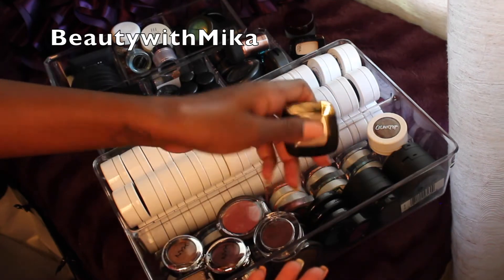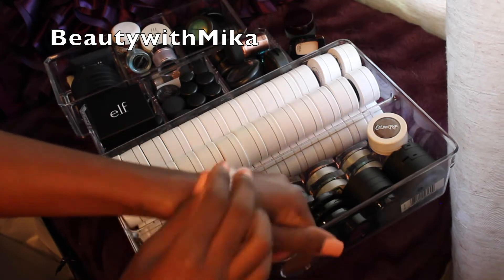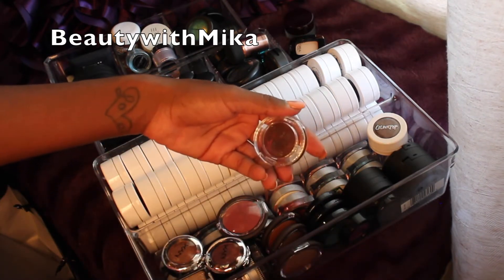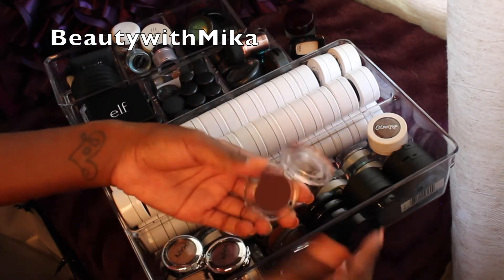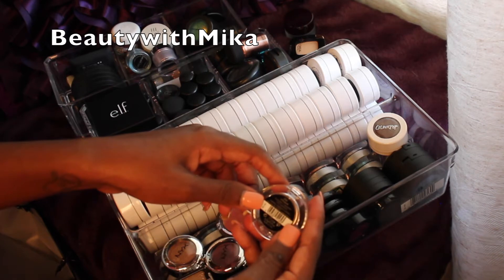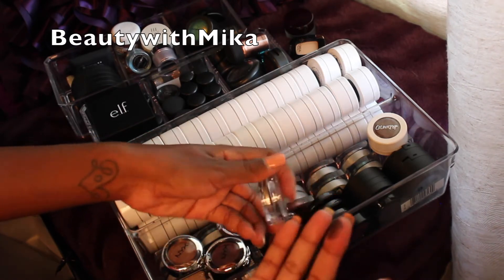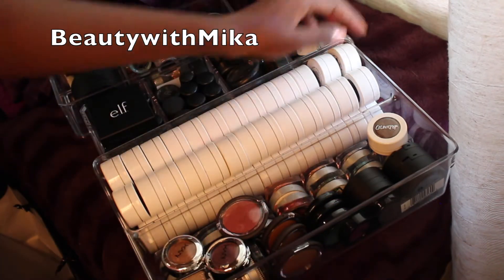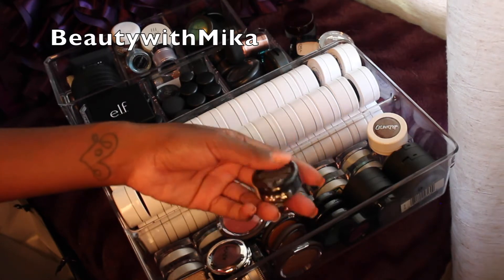I don't need that one. This one is from Catrice and it's a matte velvet eyeshadow in the shade All Burgundy. Oh yeah, I'm keeping that one — I definitely like it.